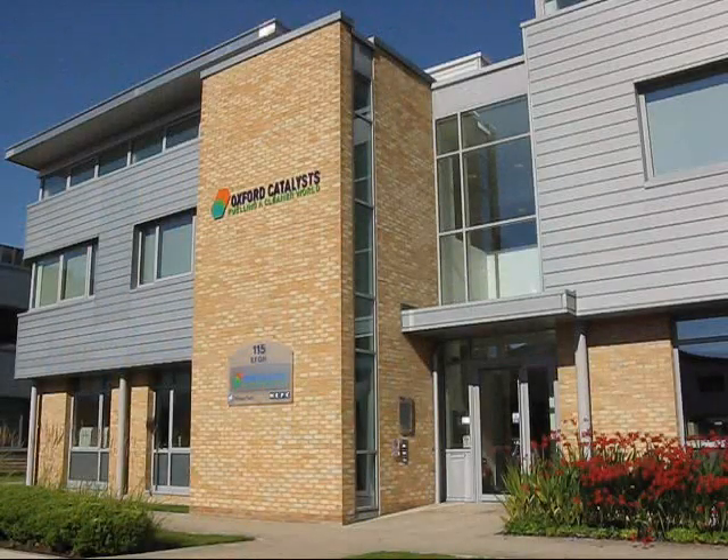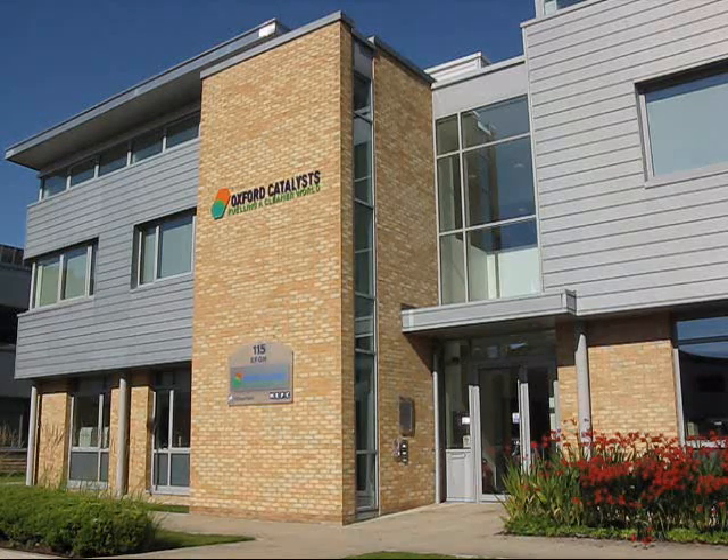Welcome to Oxford Catalysts. This is our UK headquarters at Milton Park near Oxford. We provide a process to make high quality diesel and jet fuel from low grade wasted resources, and to do it economically in small modular plants.